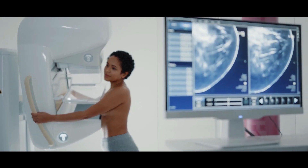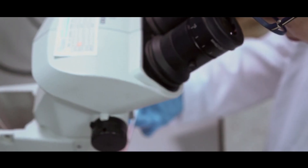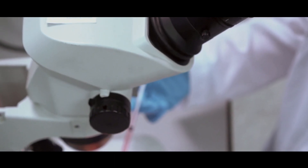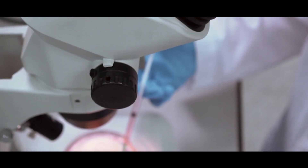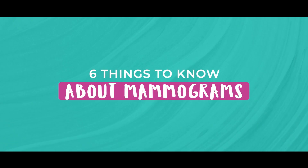A mammogram is an x-ray of the breast that we use to look for anything abnormal in the breast. The number one thing that we want to look out for would be a cancer. Here are six things you need to know about mammograms.